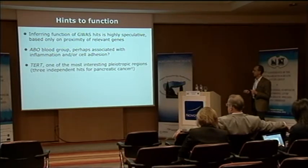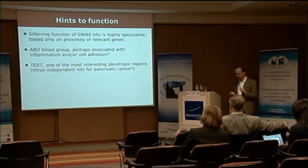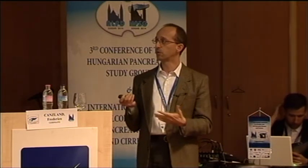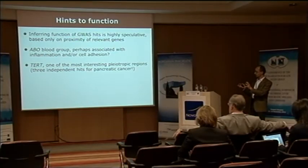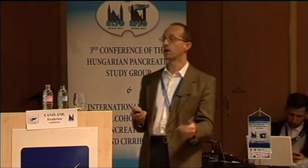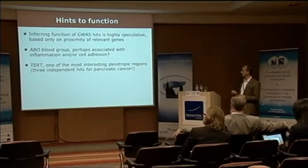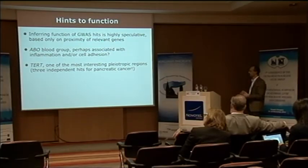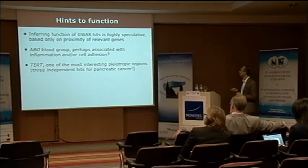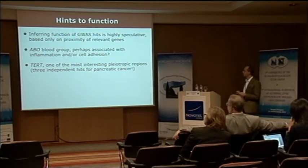Another locus worth mentioning is TERT on chromosome 5, which encodes the protein component of telomerase. It's a very interesting pleiotropic region — polymorphisms here are associated with a number of cancer types, not only pancreas. For pancreas there are three independent hits: one from PanScan-1, one from PanScan-3, and a third from a study we have done just in Pandora that we are trying to publish now. They seem to be independent with very little linkage disequilibrium between the three SNPs, all convincingly associated with risk.